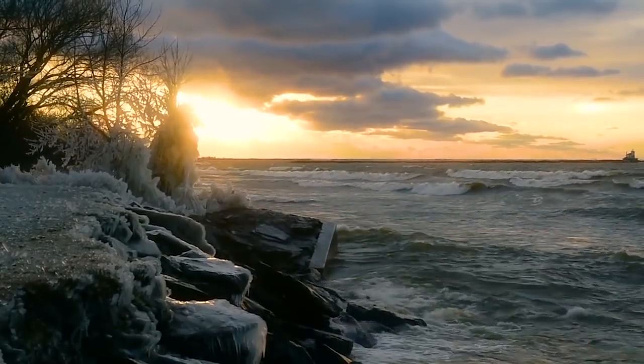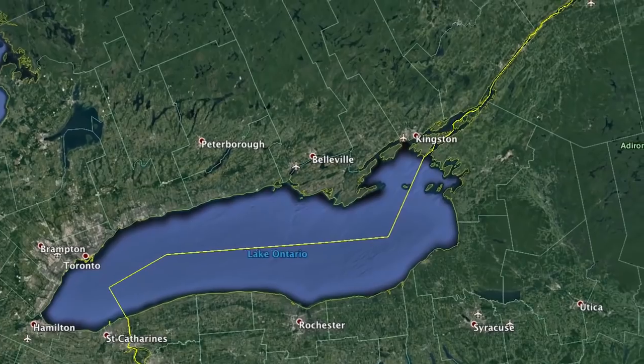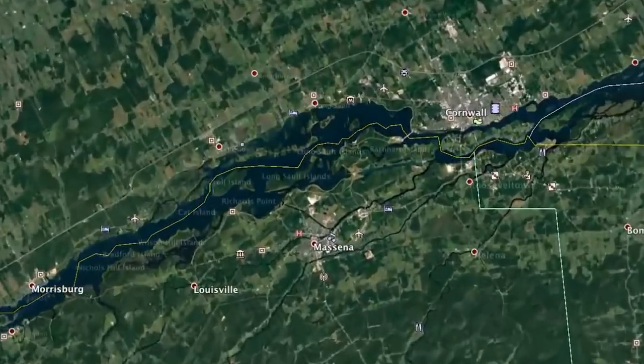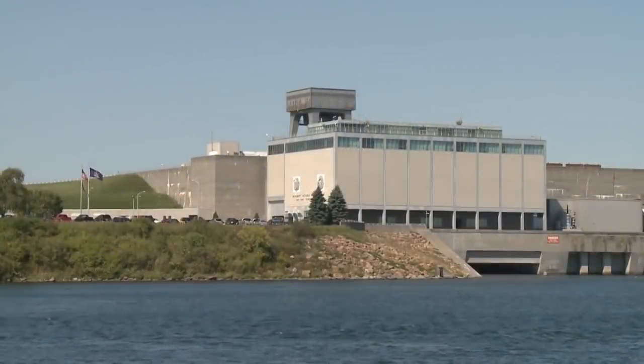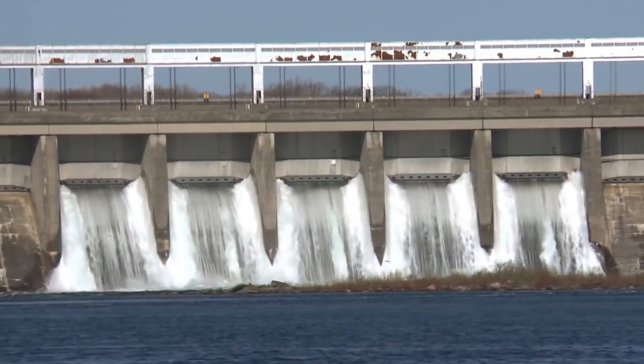The remaining 20% of Ontario's water comes from rain and melting snow in the lake's watershed. When lake levels are high, a U.S.-Canada Commission can let water out through the Moses Saunders Power Dam at Massena into the St. Lawrence River. But lowering the level of Lake Ontario, the 13th largest lake in the world, isn't simple.